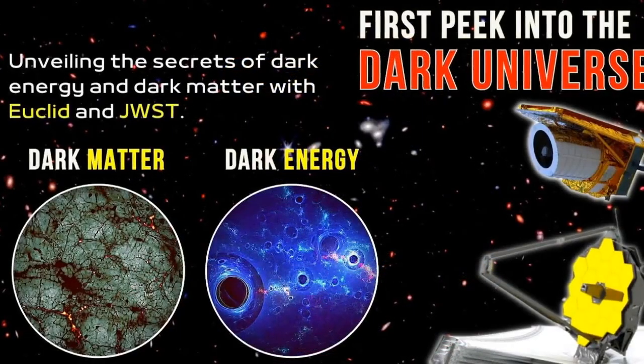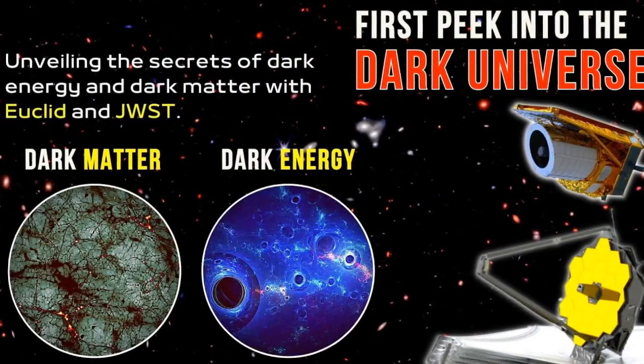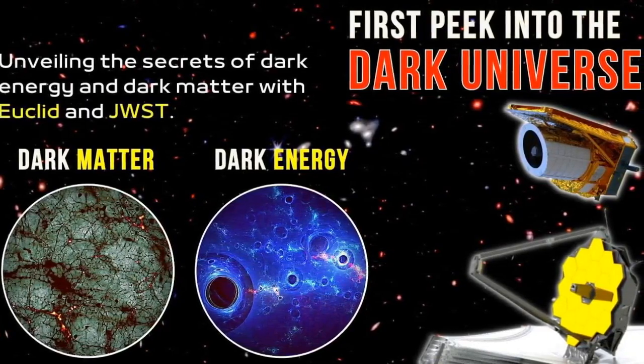While the James Webb Space Telescope seeks to explore the early universe with high resolution, Euclid aims to delve into the realms of dark energy and dark matter, optimized to cover large areas of the sky at a faster pace.